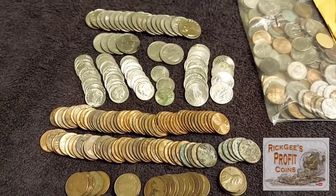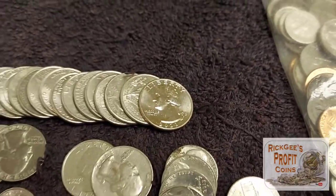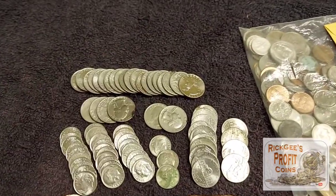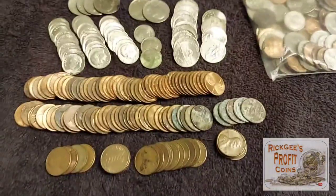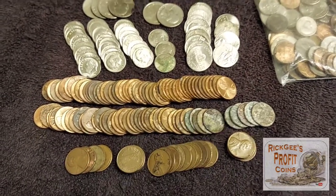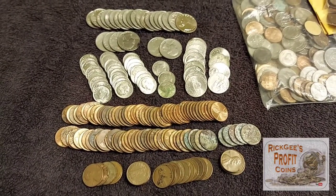We'll start with the ground finds. We've got $6.50 in quarters — insane, I don't know why people leave brand new quarters on the ground. We have $3.30 in dimes, $0.70 in nickels, and $1.19 in pennies, of which $0.24 is copper. I always keep my copper. No wheat pennies, no silver from the ground, but hopefully someday. Total ground finds: $11.69. That is awesome — all free.